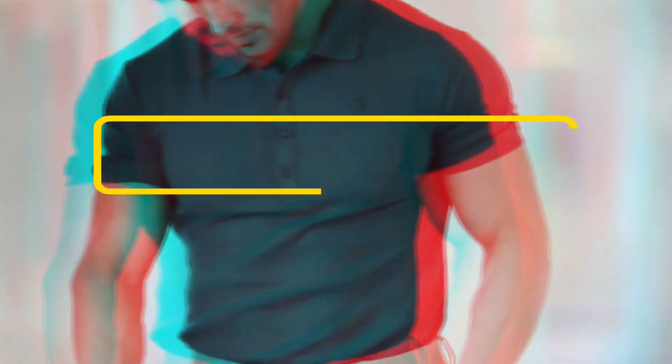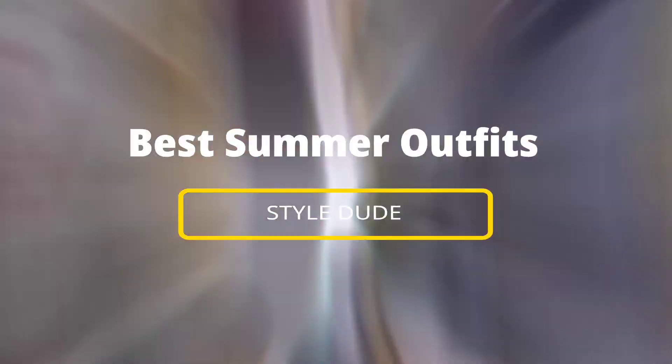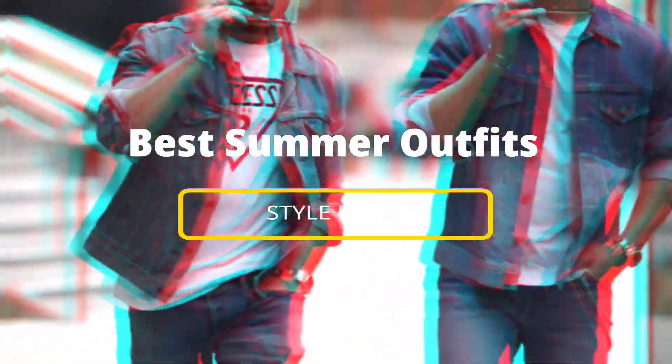Hi guys, and welcome back to another amazing video. In this summer, I will give you a list of upcoming summer trends that you must add to your closet to become the coolest guy in your crib.